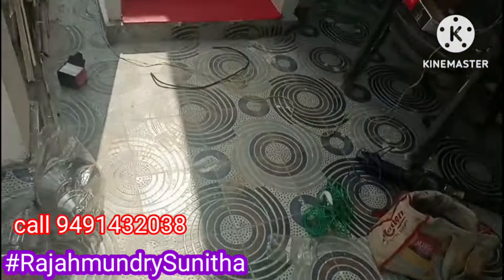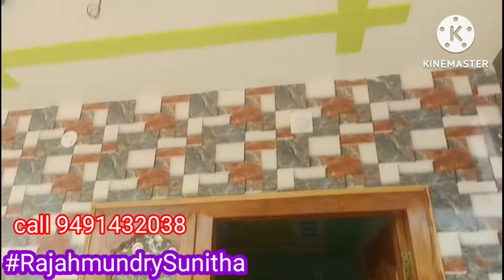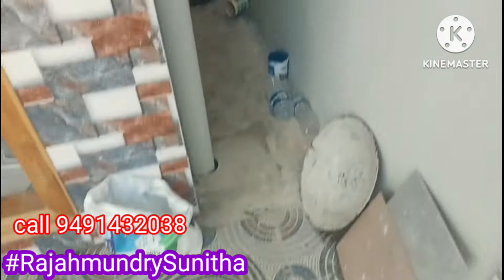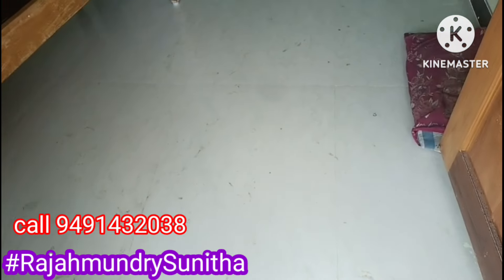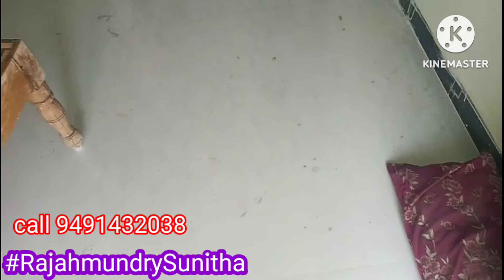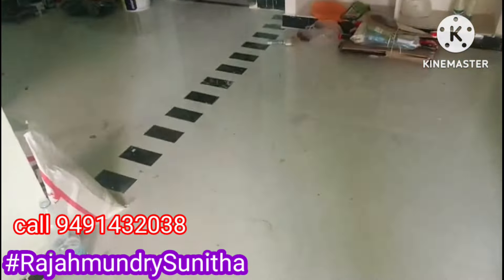There is a double bedroom, hall and kitchen in the east-facing house. Bank loan is available. With a single income, you can get a bank loan for this house. The price is 52 lakhs for this double bedroom property. We will discuss payment for the property.